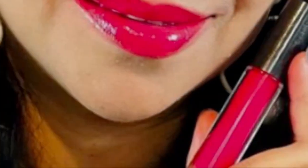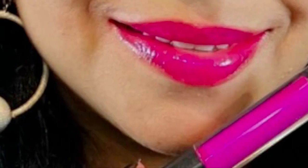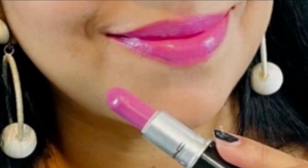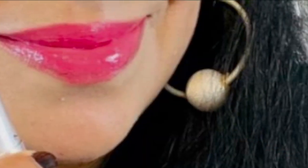MAC lipsticks have a high quality formula and come in a variety of finishes such as satin, gloss, cream, sheen, and matte, offering a wide range of colors from classic reds and pinks to bold purples and greens, catering to a diverse range of skin tones and preferences. They have become iconic with their sleek black and silver packaging and signature vanilla scent. For reference, my shade in MAC Studio Fix Fluid is NC25.